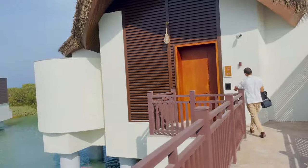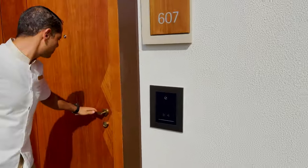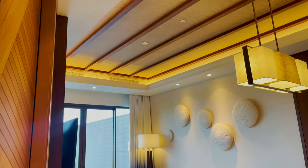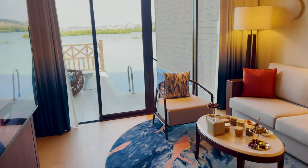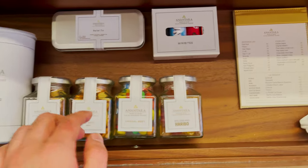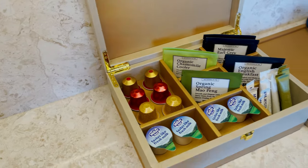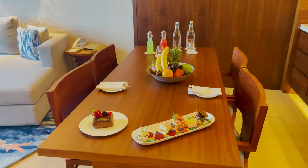Are you guys ready for the villa tour? This is overwater villa 607. So this is the living room. This is the mini bar — these are the items. I also have chocolates here and these are the prices. These are Nespresso capsules, some green tea, a kettle and Nespresso maker, and sweets and desserts.